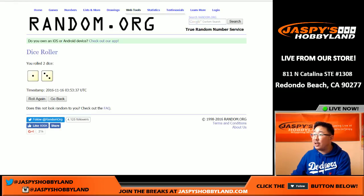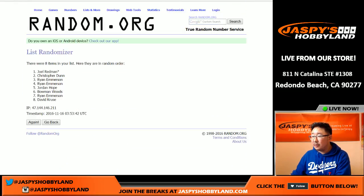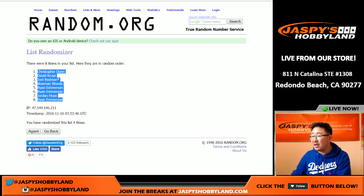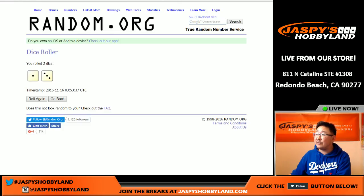We're going to randomize each list one and a three four times. So we're down to our final box. Chris Dunn on top, Ryan Emerson with the number eight spot. And then once again, four times for the divisions.